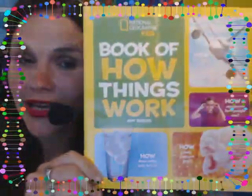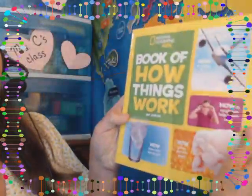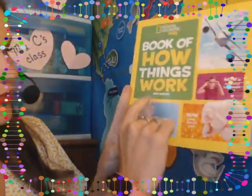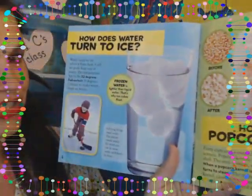Now let's go ahead and read our book and see if you can hear all six of those words as I read. Book of How Things Work. The author is Amy Shields. This is nonfiction — true information, real facts. So we have a lot of photographs in here; we don't have an illustrator listed. All right, here's our first question.